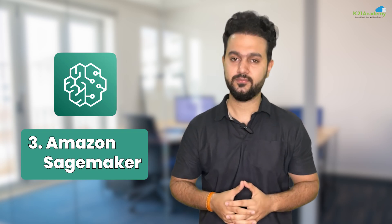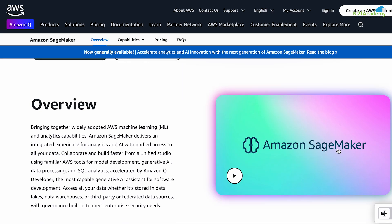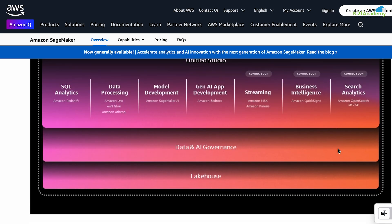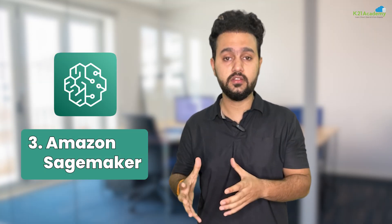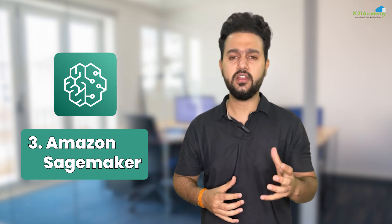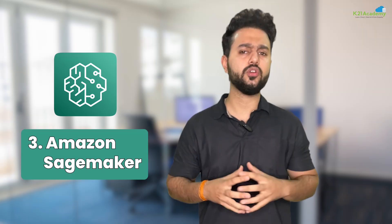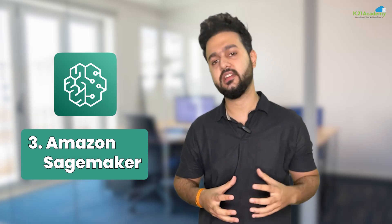Our next AI tool is Amazon SageMaker. SageMaker is AWS's all-in-one tool for building, training and deploying machine learning models without needing a PhD in AI. It simplifies the whole process from preparing data to testing models. You get ready-made algorithms, Jupyter Notebooks for experimentation, and auto-scaling for big projects. Even if you are new to ML, SageMaker's drag-and-drop features and pre-built templates make it easy to get started.